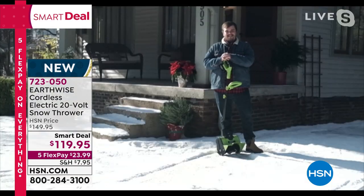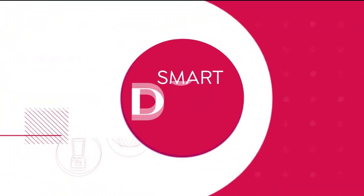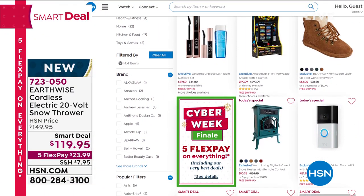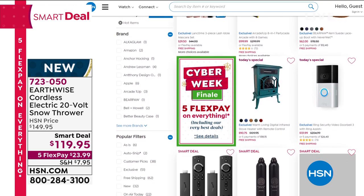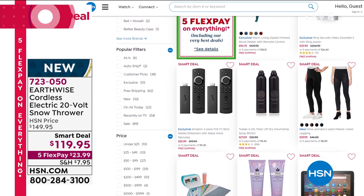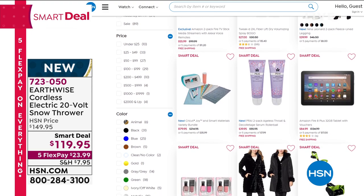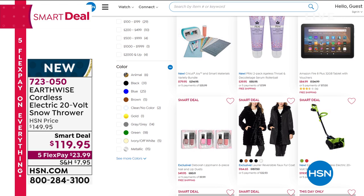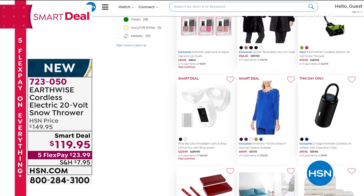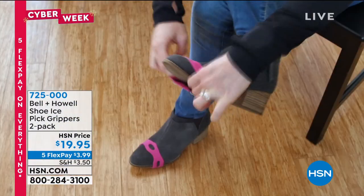Item 723-050 - brand new from Earthwise, that smart deal price will expire. At HSN.com you can search 'smart deal' to see all of them - a smart deal is like a Today Special but you get a little extra time, a couple of days up to a week, but the price will expire no matter what. Everything we're talking about these two hours is all winter related. Now that we've cleared the path, wherever you're going in snow, ice, or sleet, you want to make sure you're safe.